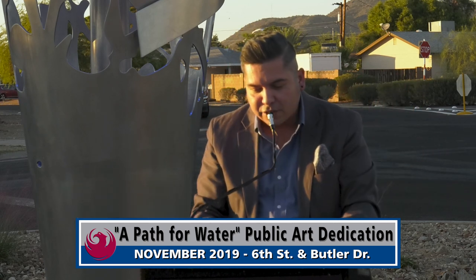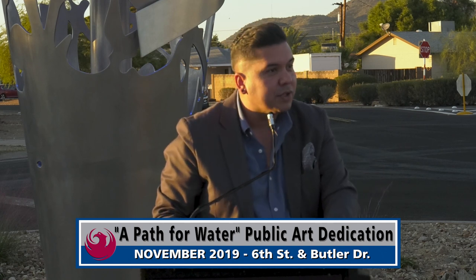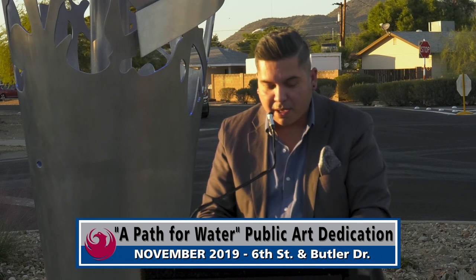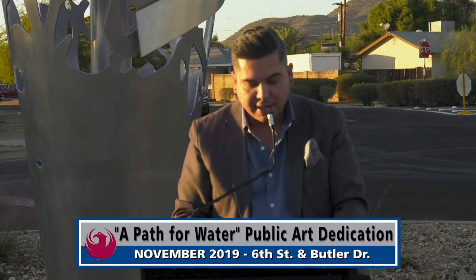Dig Studios, contractors Felix Construction, members of the Phoenix Arts and Culture Commission, the Friends of Phoenix Public Art, the community, and the neighboring neighborhood are with us.